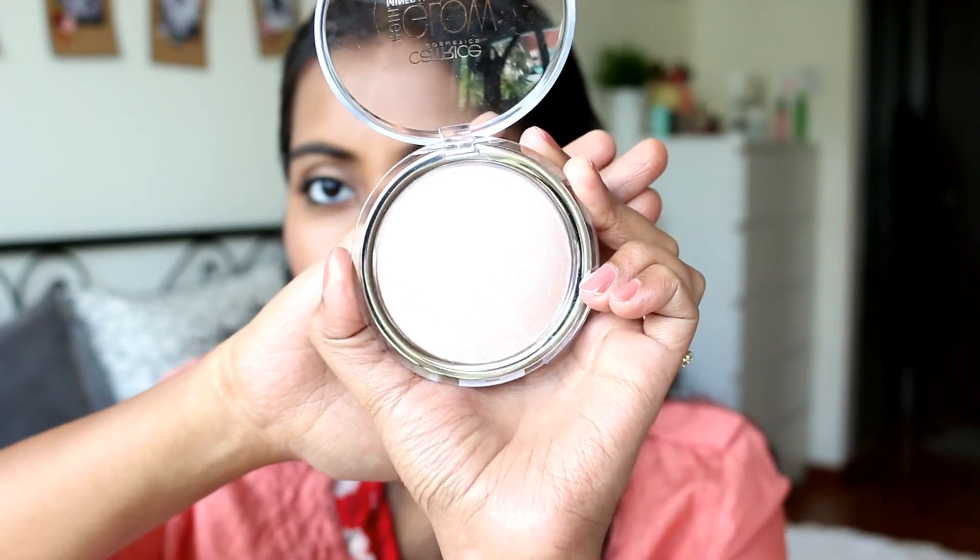The next product is the Catrice High Glow Mineral Highlighting Powder in shade 010 'Light Infusion' — it's a white highlighting powder. I got this just to see how the formula is, though I was quite sure from the beginning it wouldn't work out for me. This is a pretty good product — it's very smooth, very soft, feels like a baked product, blends out really nicely, and gives a very nice sheen with no chunky glitter. I really like the formula. It's unfortunate that there's no other shade — I will only recommend this if you have a very fair skin tone.